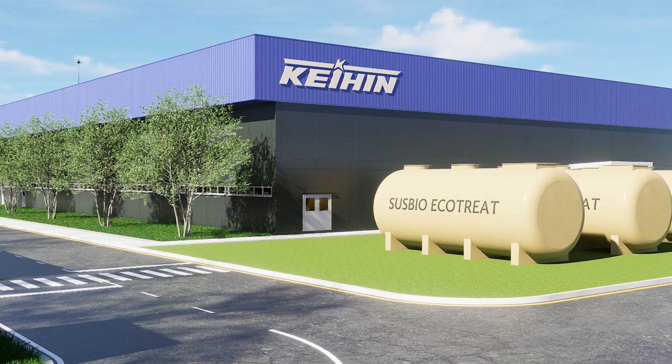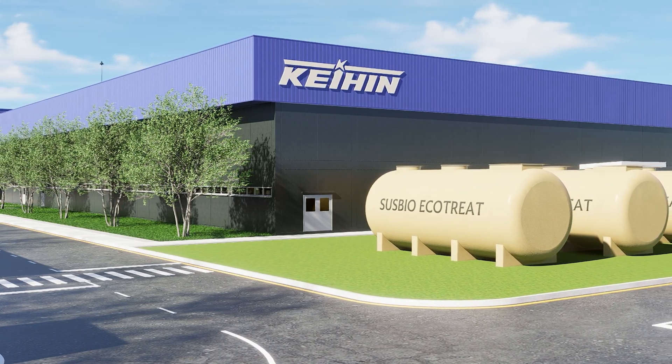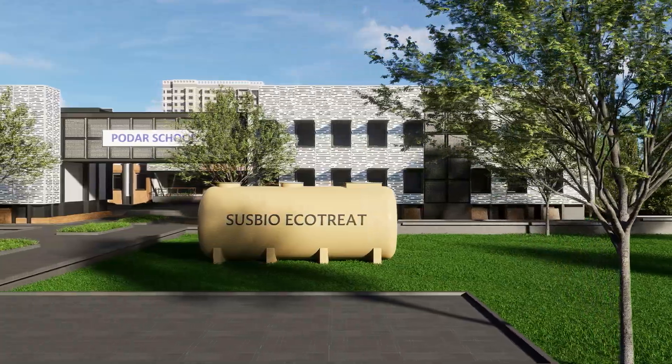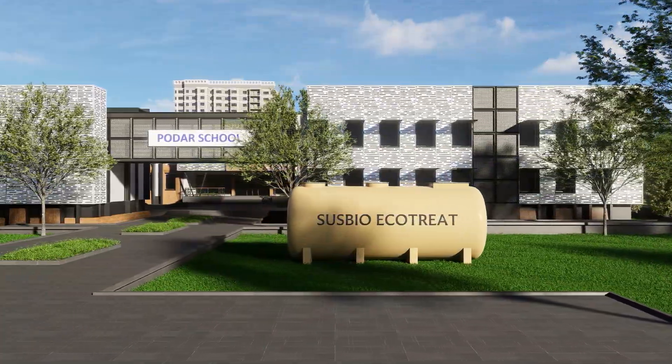The compact, modular, and plug-and-play design allows for rapid, hassle-free installation and scalability, making it suitable for residential, commercial, and industrial applications.